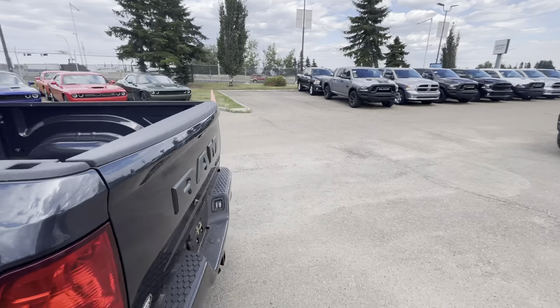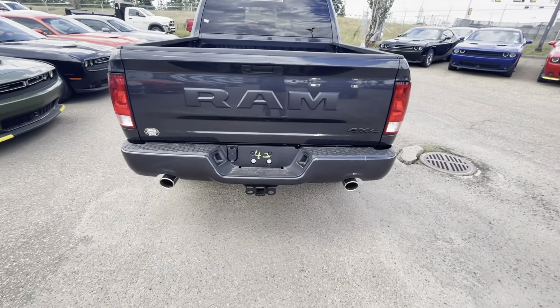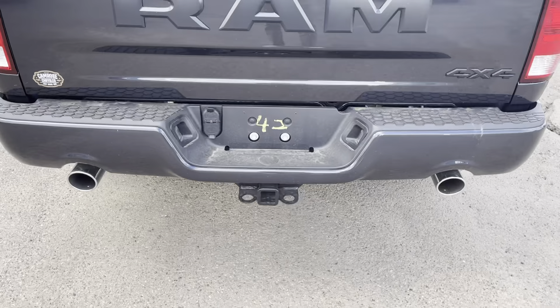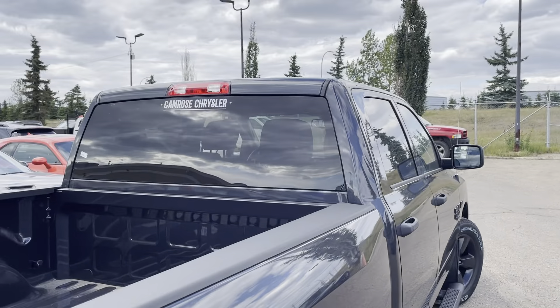I want to show you something really nice back here — you have that nice Ram badge, the dual exhaust, and importantly the tow package is all set up for you, including the wiring. That's a super nice touch.